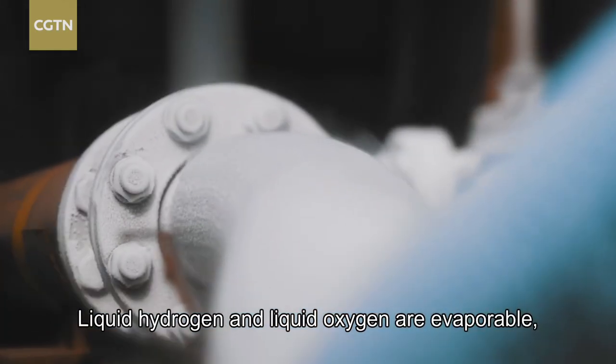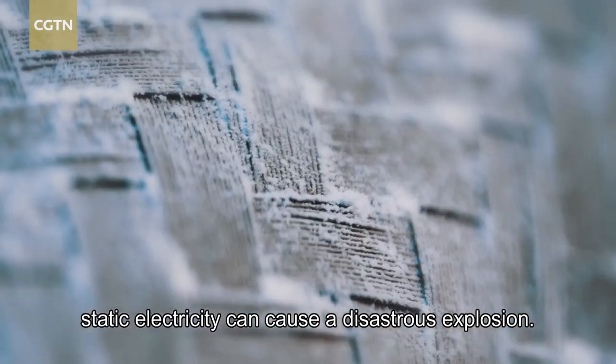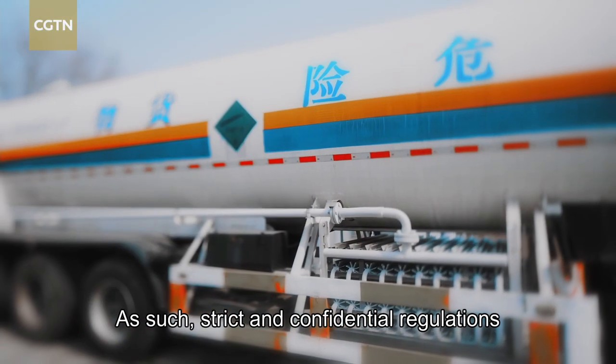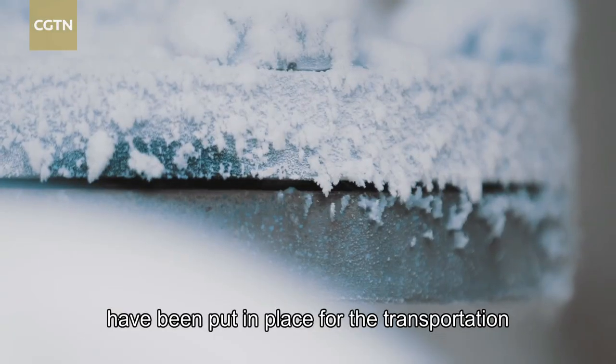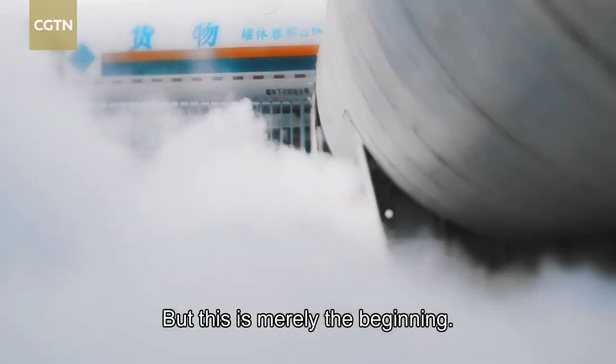Liquid hydrogen and liquid oxygen are evaporable, which means even the smallest amount of static electricity can cause a disastrous explosion. As such, strict and confidential regulations have been put in place for the transportation and launch of these rockets. But this is merely the beginning.